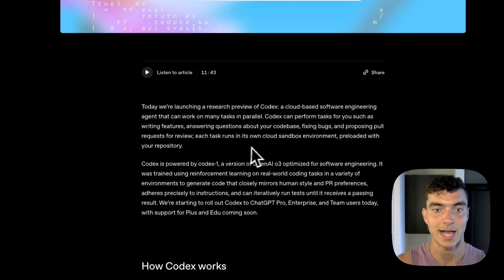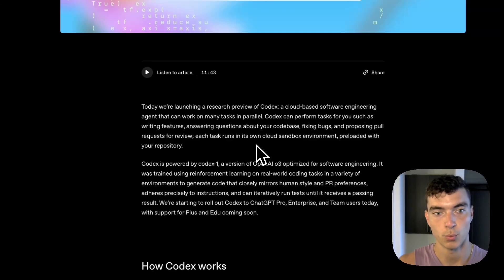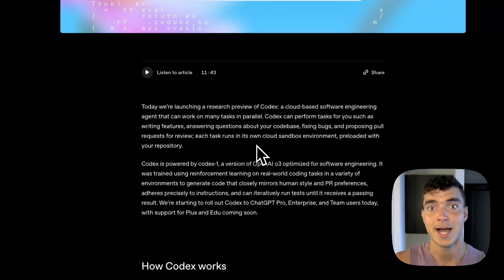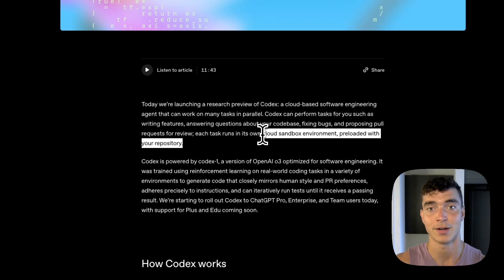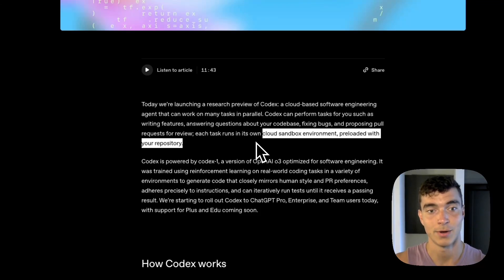Each task runs in its own cloud-based sandbox environment, preloaded with your repository. OpenAI had previously released Codex CLI, which ran locally on your machine, available for a few years and improved since. Now this is going to run in the cloud, so it's going to be a lot simpler to configure — no need to run a large language model on your own laptop. You can use the ChatGPT UI and have it run in the cloud.